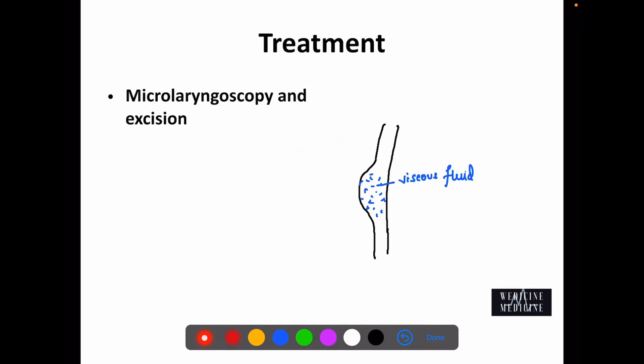Treatment of polyp is micro laryngoscopy and excision. While doing the treatment, an incision is made over the epithelium and the viscous fluid is aspirated, after which the redundant mucosa is excised.